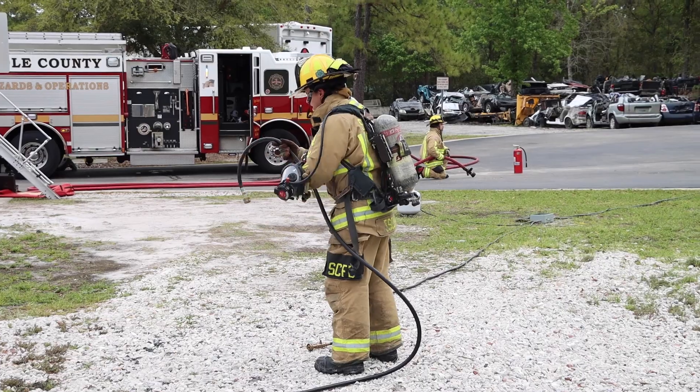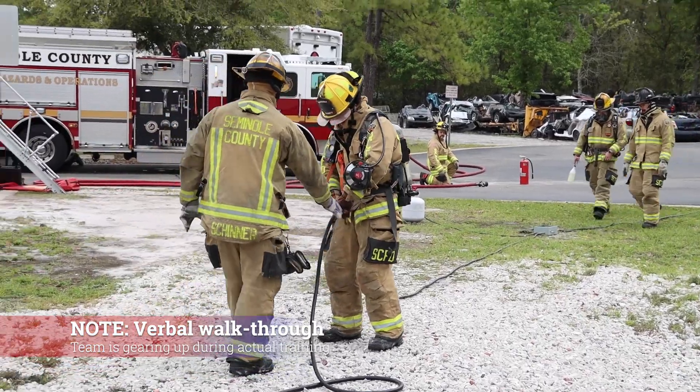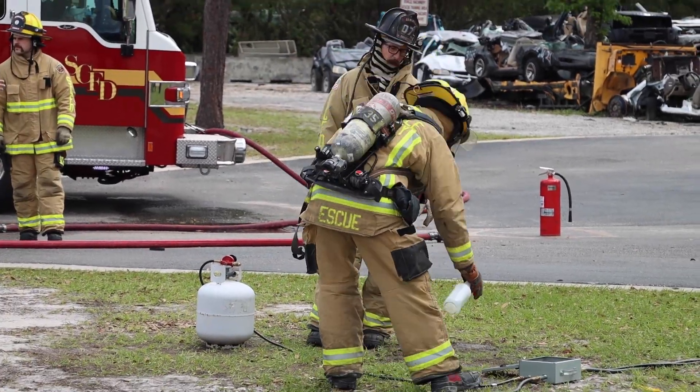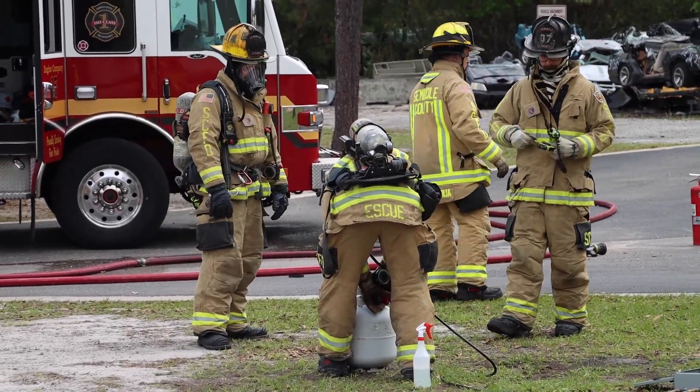Right here we're going to be doing some flaring off a 250-gallon tank. We're going to be tapping into our liquid propane side and using the Red Dragon, which does approximately 500-plus gallons an hour, and doing a flare. Right now they're setting up all their equipment. They're going to go through their safety checks, make sure there's no leaks in the lines, and we'll start the flare after that.